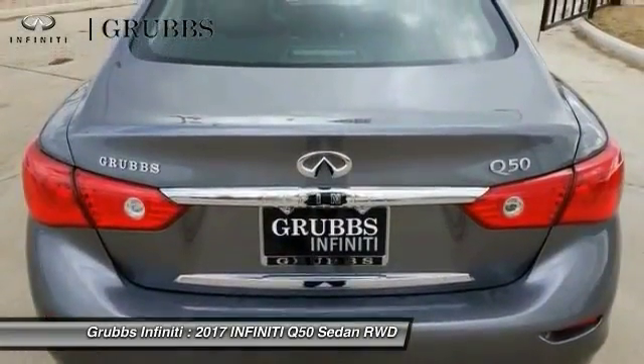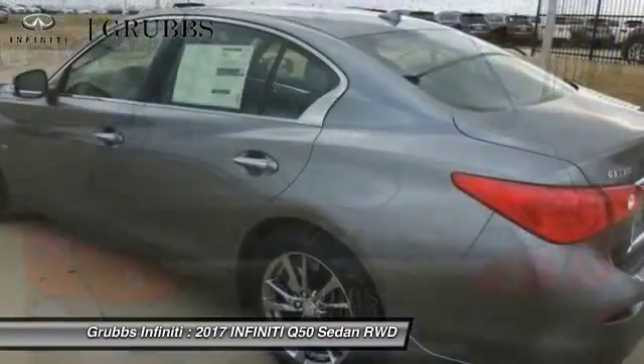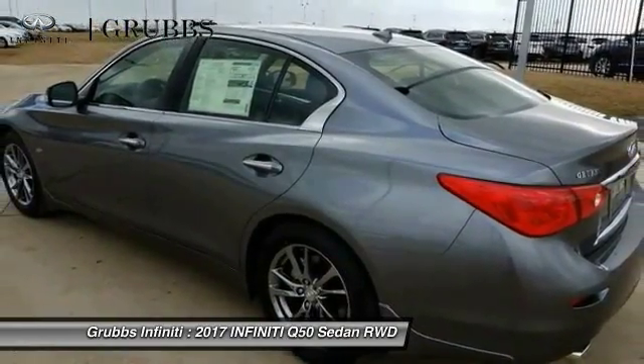Additional features include dual airbags, air conditioning, power steering, four wheel disc brakes, fog lights, and power windows.